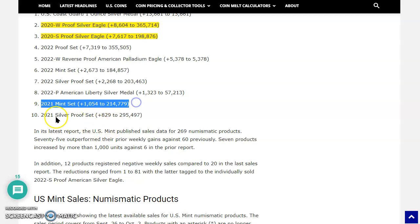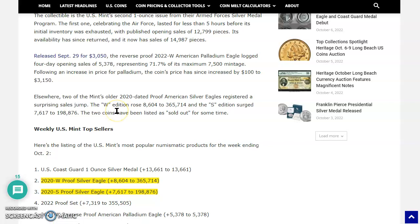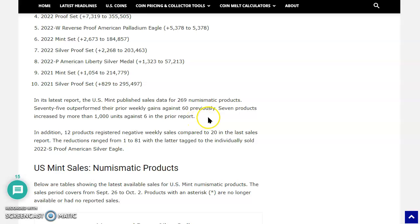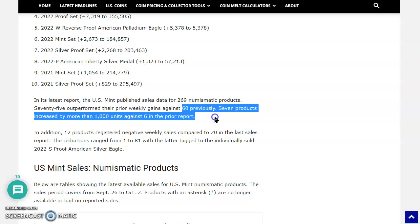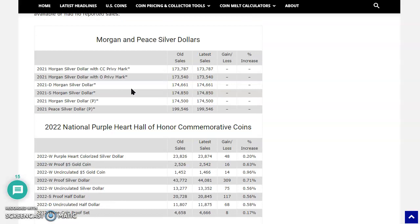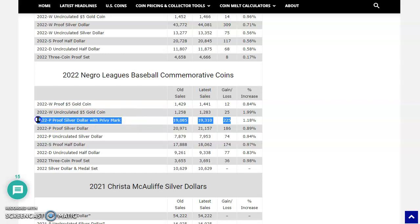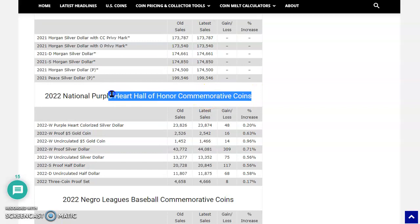The reason you're seeing these 2020 products is because it's been a while since the Mint really released anything other than the Coast Guard medal and the reverse proof palladium eagle. In its latest report, the US Mint published sales data for 269 numismatic products — 75 outperformed their prior weekly gains against 60. Sales are picking up: seven products increased by more than a thousand units versus six in the prior report. Also, 12 products registered negative weekly sales compared to 20 in the last report. There's a robust silver dollar sale for the National Purple Heart commemorative at $225 for the silver dollar with a privy mark — and since we're in October, both commemorative coins will stop being available on December 31st.